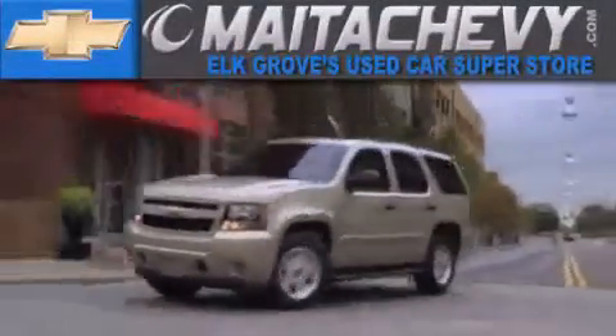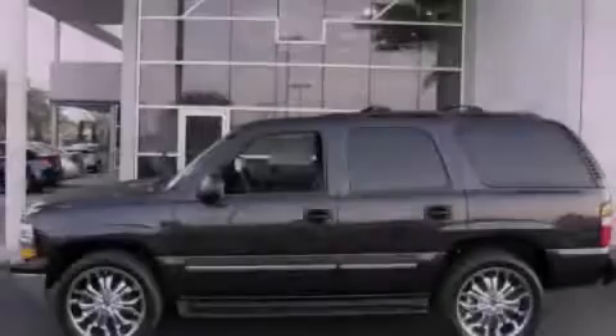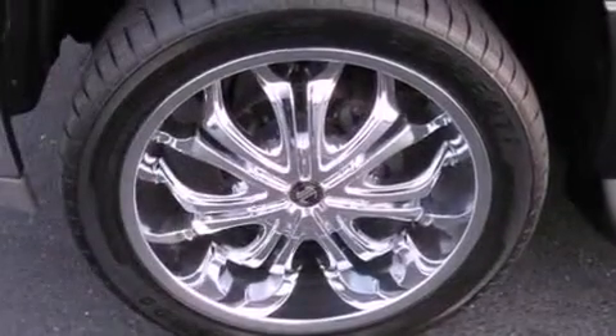Another fine vehicle offered by Meta Chevrolet. This is a 2004 Chevrolet Tahoe, a vehicle with safety, comfort, and space.